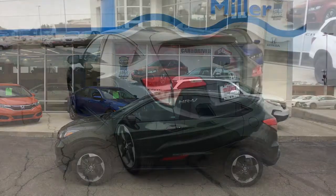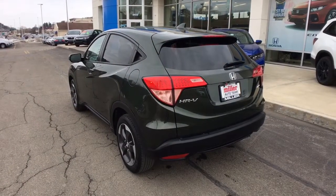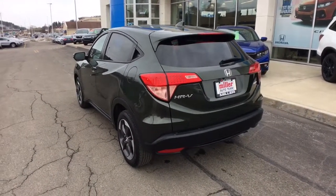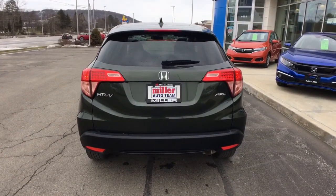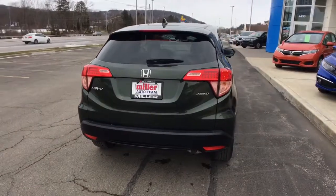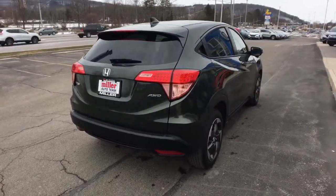These are just some of the great options this vehicle comes with: all-wheel drive, sun and moonroof, keyless entry, keyless start, fog lamps, heated mirrors, backup camera, Bluetooth connection, aluminum wheels, and heated front seats.